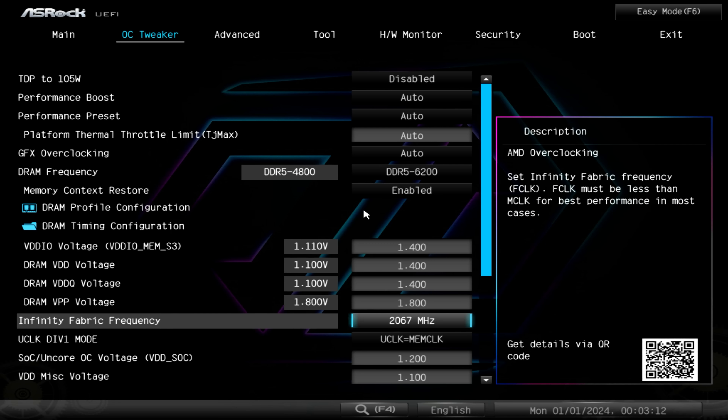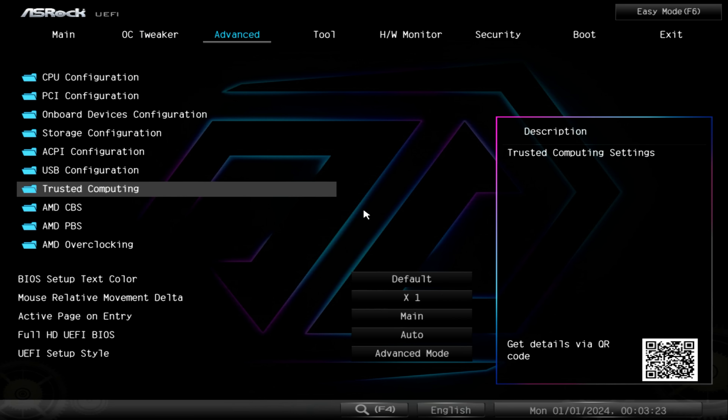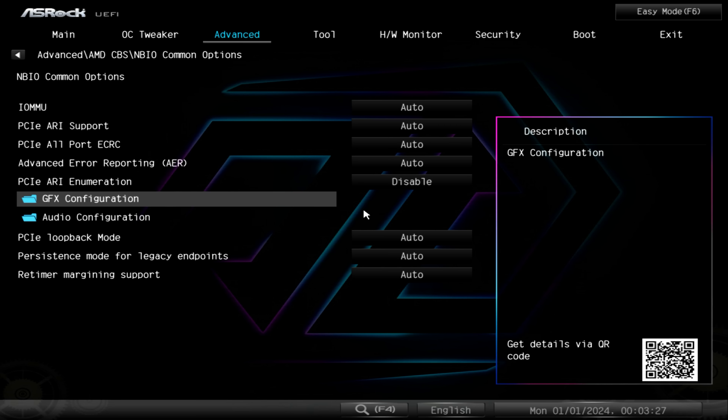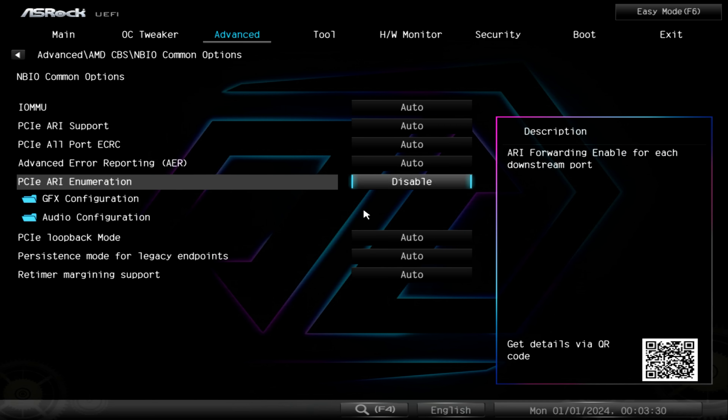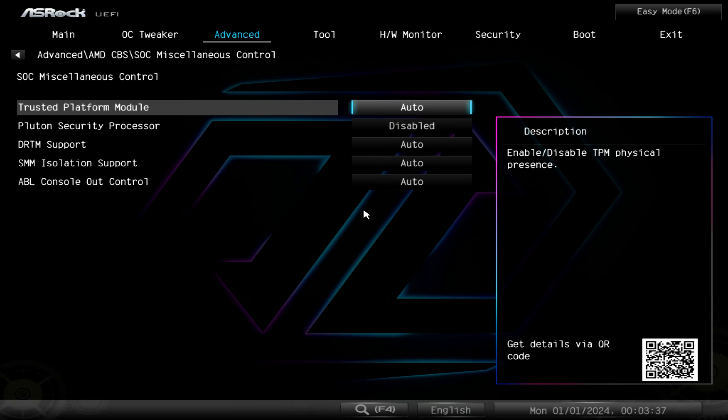Welcome back to Tech Yes City. In today's video, we are testing with the Ryzen 7 9800X 3D as well as the RTX 4090 on a Windows 10 custom setup with VBS disabled. The system uses an ASRock Taichi B650E motherboard with tuned 6200MHz CL28 and an Infinity Fabric of 2067. The RTX 4090 is left on default settings with a 60% static fan speed. Let's get into the results across three different games at both 1080p and 4K.